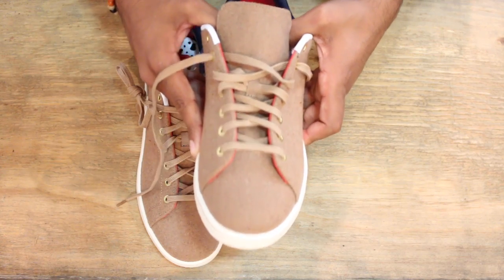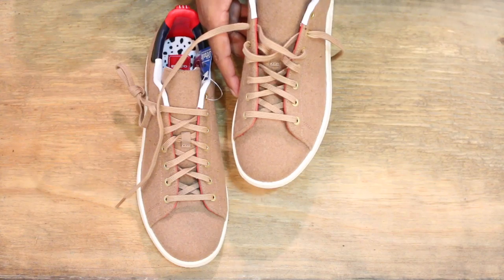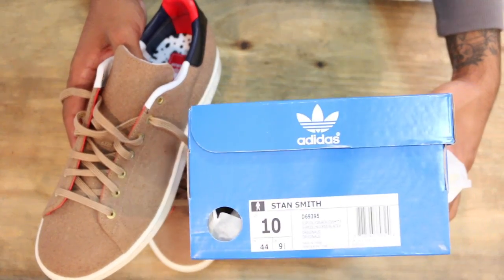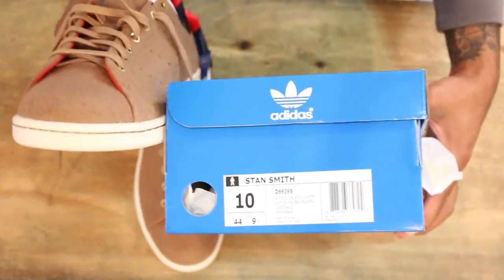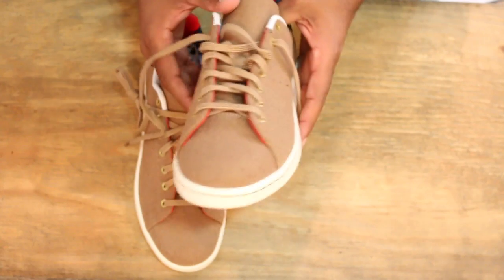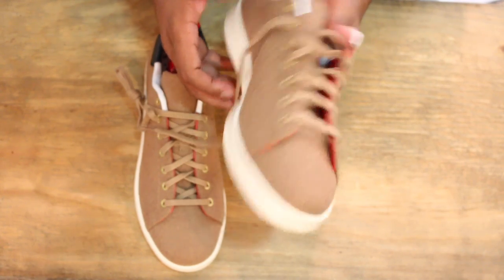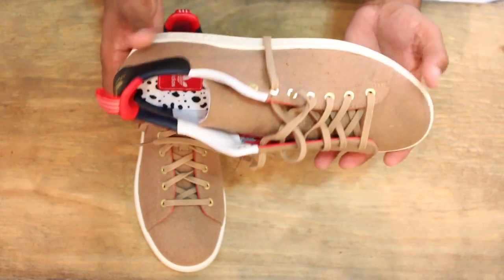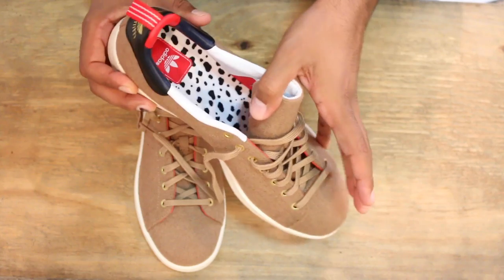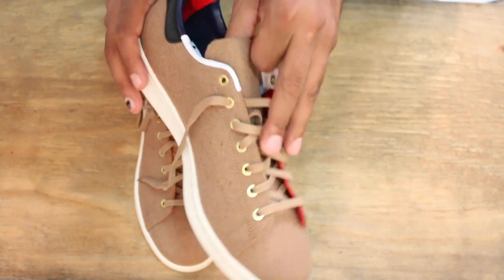The shoe is super comfortable. I did try it on and I went full size down — I wear a 10.5 to 11 and these are a size 10 Stan Smith. If you're picking them up online — I believe they drop today online — I would definitely go down at least a half size if you're not familiar with the Stan Smith. The material is so thin, it's not like a thicker shoe with a lot of insulation inside, so you always have to be wary of that.